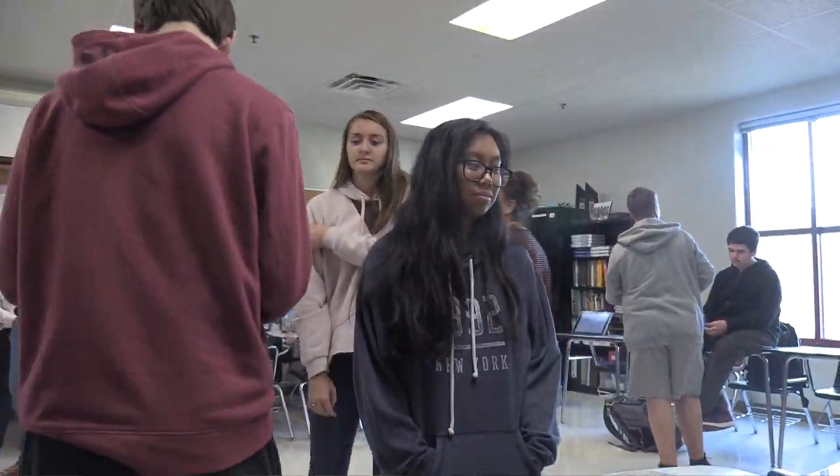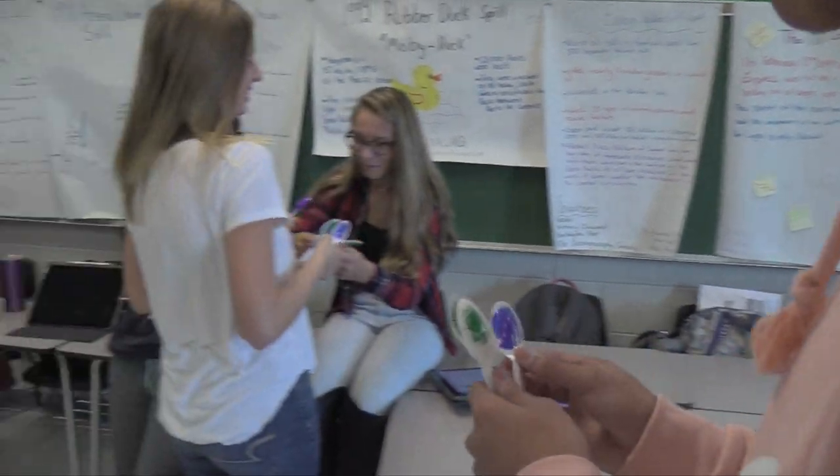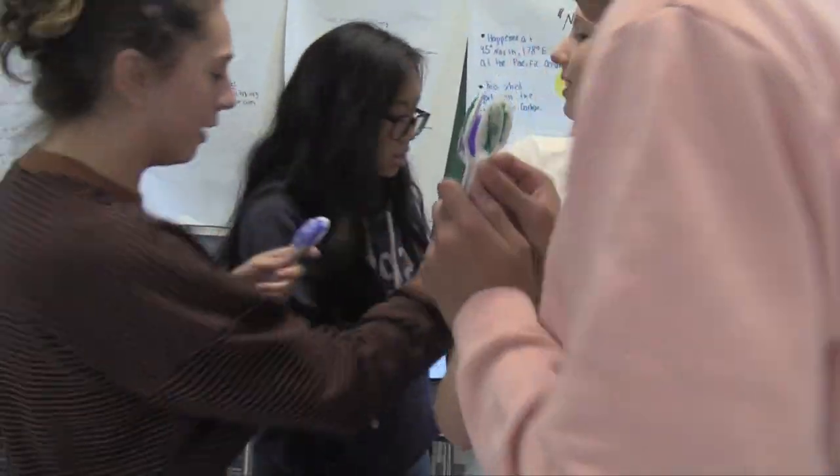This class is engaging because students get to do a lot of hands-on activities. We do a lot of lab work, which is 25% of the course, and they get to have open inquiry. They get to decide how they're going to solve a problem, what materials they need, and go from there. So it's all student-driven.